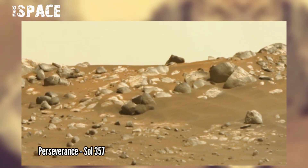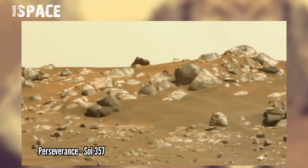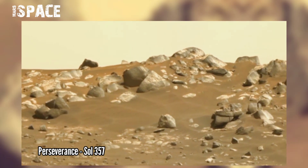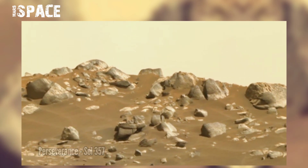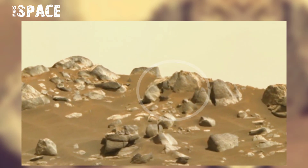Perseverance rover acquired this image at the surface of the red planet on Sol 357 of its mission. NASA found many evidences of life on Mars, also ancient river clues of liquid water on Mars, and here spotted a mysterious object.